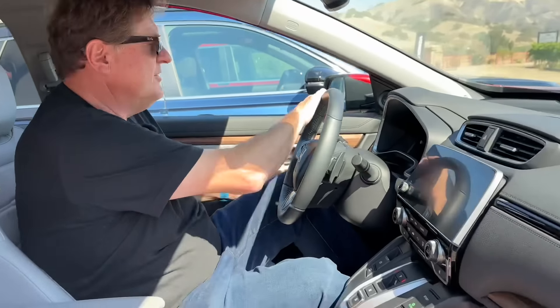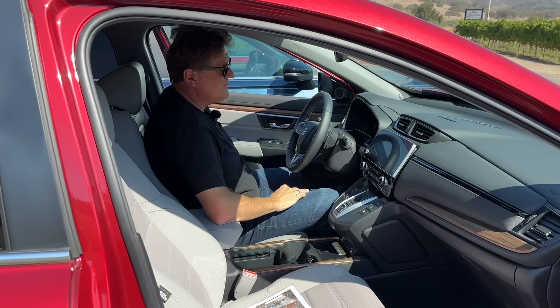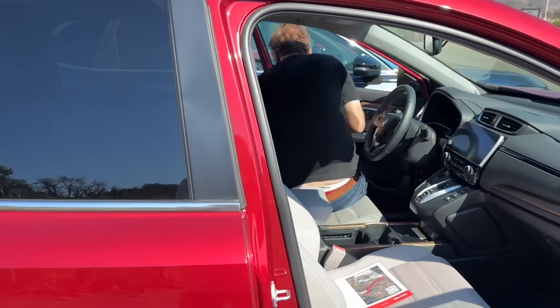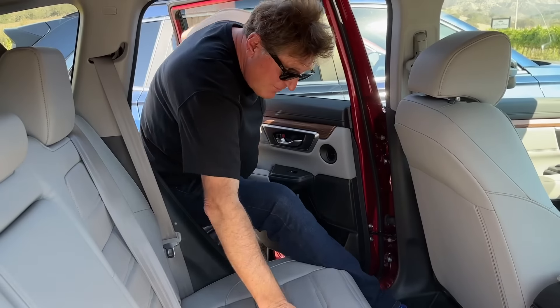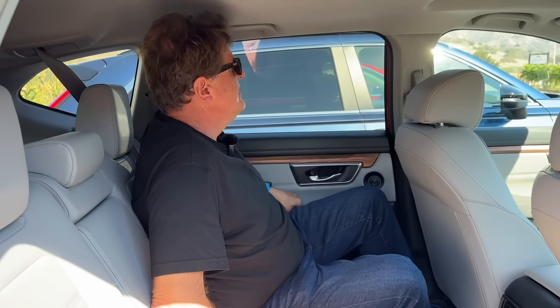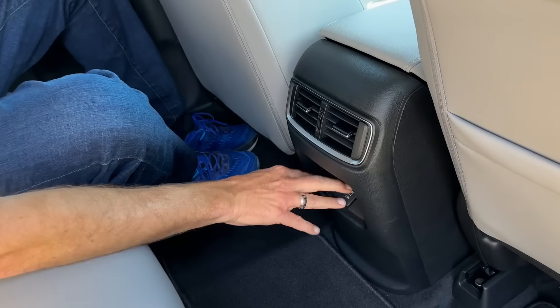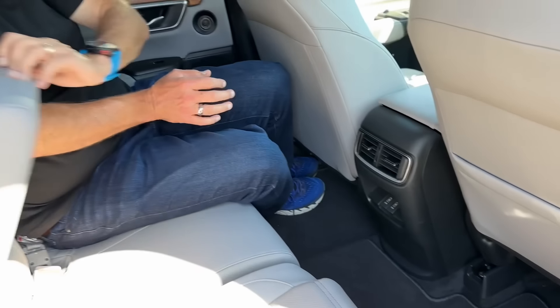Let's jump in the back seat and see how much room there is. I'm sitting behind myself — bolt upright, just the way I drive. Back here it's a CR-V, so tons of headroom. We've got two USB ports, vents in the back, two cup holders, and probably a 20/80 folding rear seat. These cars are really all about utility — this is the car you're going to move yourself or your friends in.